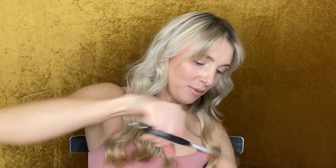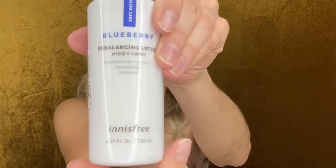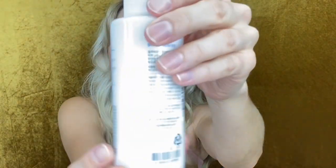So here is everything that came in the box. What we have here is the highest rated monthly products according to my skin type, which is dry to normal. The first product that was sent to me is the Blueberry Rebalancing Lotion, and this is by the brand Innisfree. You'll have to forgive me if I am not pronouncing some of these names correctly, but I will show you guys what it looks like.